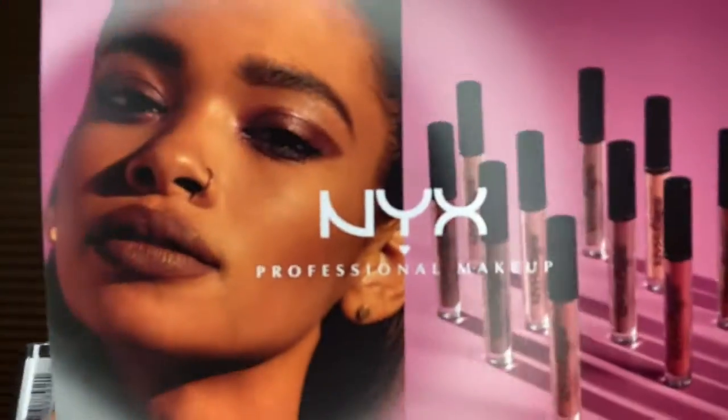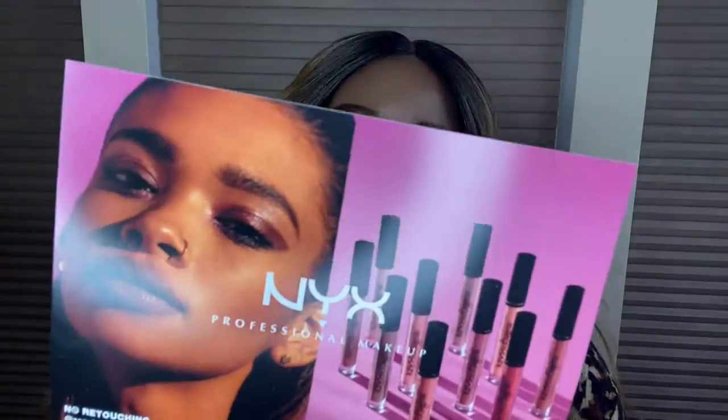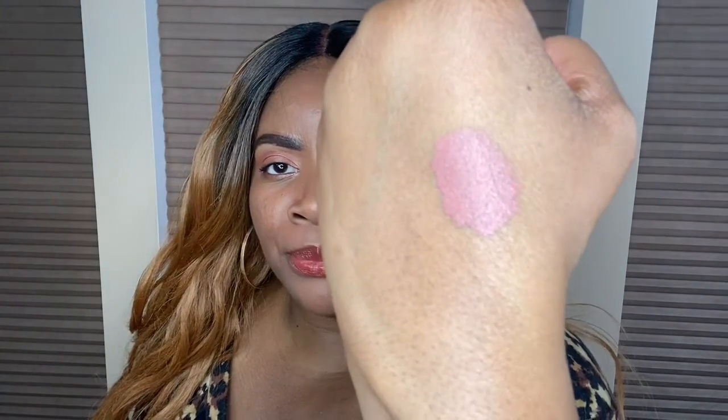Next up is the NYX Lingering Lippies — perfect nude, long-finishing liquid lipstick. It's in shade nude and says no retouching needed. Let me swatch it so you guys can see the color. Oh, that's gorgeous — it's like a pinkish nude! And look how gorgeous it is on me. Yeah, I can definitely rock that!